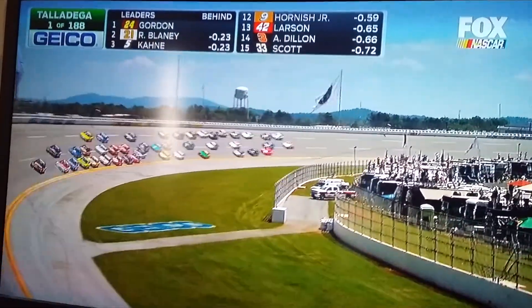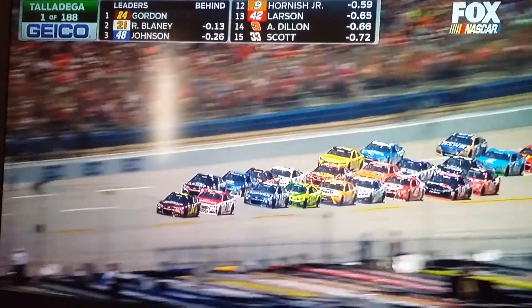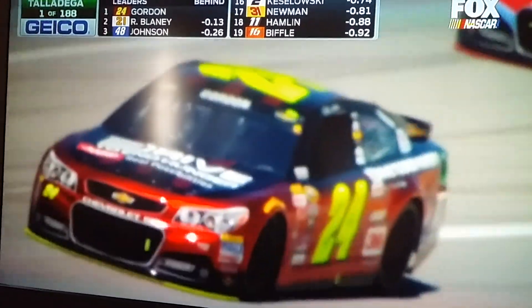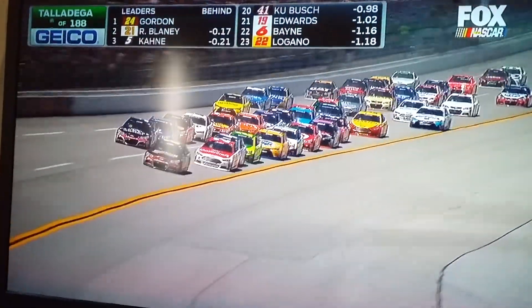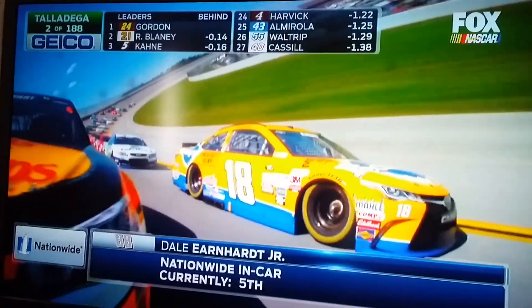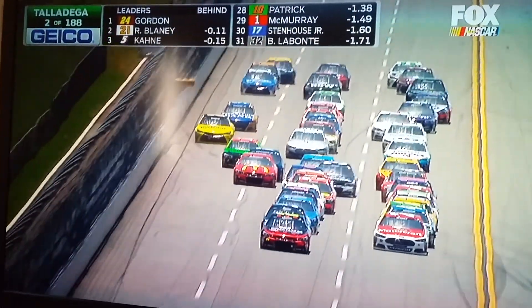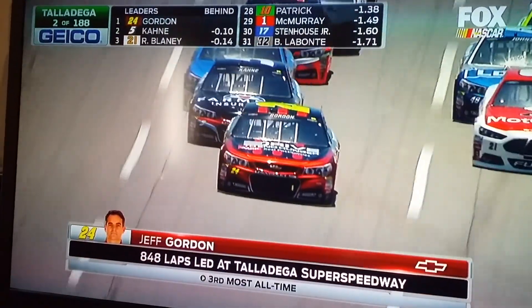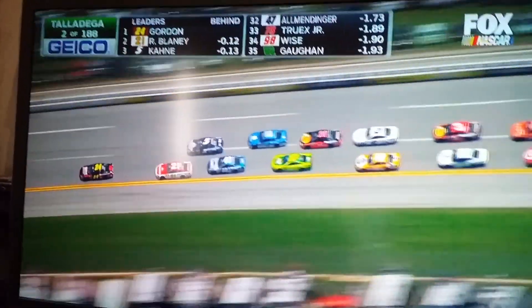Go racing, boys! Unlike the Xfinity Series race yesterday, there are no rules about bumping or pushing in the Sprint Cup Series. Got to be a little careful, though, but there's no rules against it. Gordon moves up to pick up his teammate Casey Cain in the 5, then Dale Earnhardt Jr. in the 88, and now drops back down to cover the spot as Blaney advances in that red and white number 21.